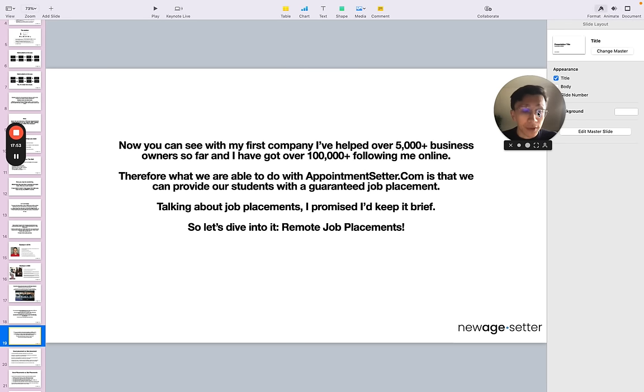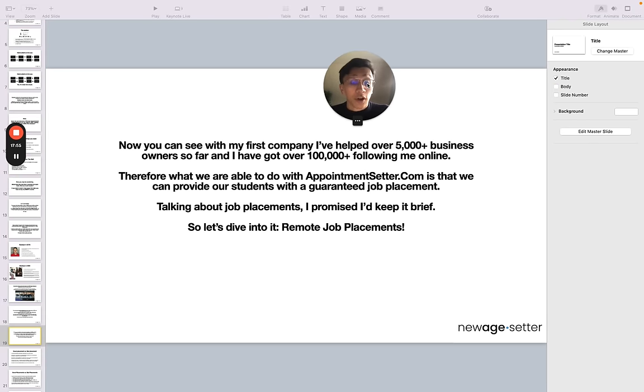My first company, moneyconsulting.com — type it in. I've helped over 5,000 plus business owners and I've got over 100,000 plus following me online. Therefore, what we are able to do with AppointmentSetter.com is provide our students with a guaranteed job placement, because as I said, there was more demand than supply. So let's dive back in and talk about remote job placements.